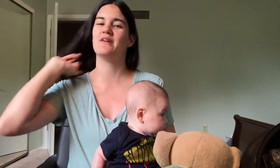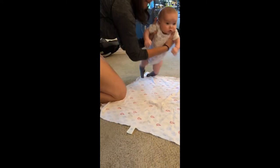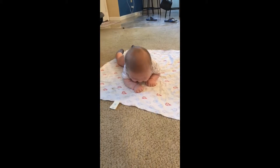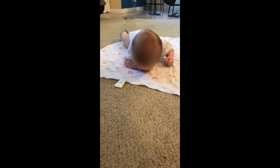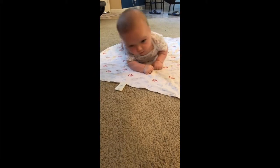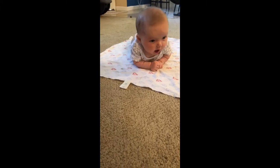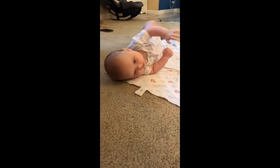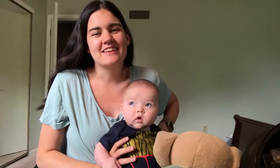I'll include the clip here of him rolling from his belly to his back. [Rolling clip plays — encouraging Grayson to roll over.] He did it! Oh my gosh — go baby! Isn't he so cute?